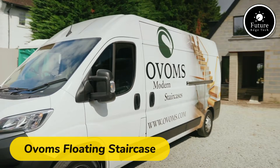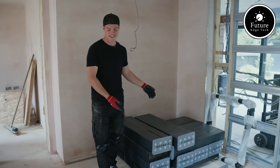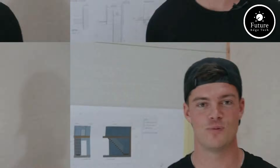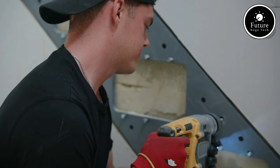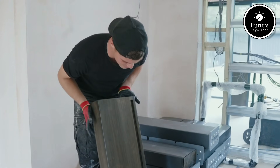Introducing the Ovum's floating staircase, a stunning blend of architectural innovation and minimalist design. Engineered to redefine how we perceive vertical movement, this staircase combines aesthetic elegance with practical functionality. The floating design creates an illusion of weightlessness, as each step appears to hover independently, seamlessly integrating into your space. Made with premium materials such as tempered glass, reinforced steel, or sustainable wood, the Ovum staircase is not just a functional element, but a statement piece that elevates any interior. Every staircase is custom designed to fit your space, ensuring precision and a perfect match for your unique style. The sleek lines and open structure maximize light flow, making rooms feel more spacious and vibrant.